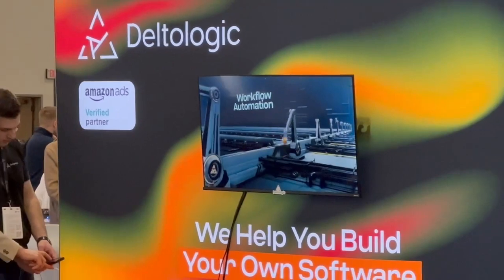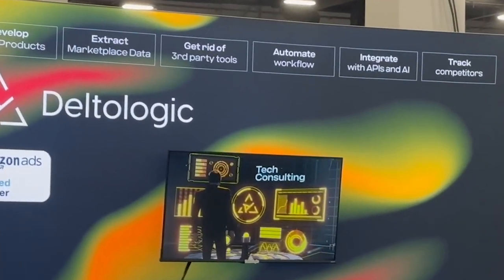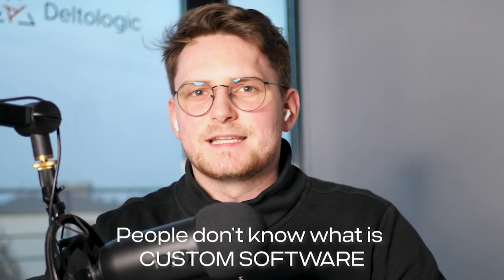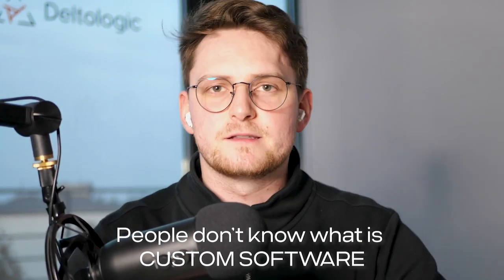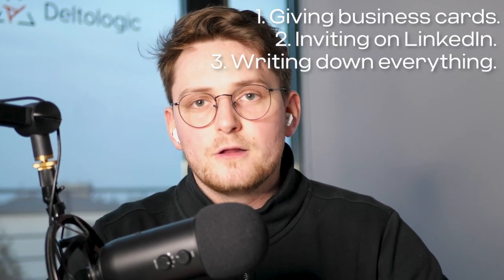We had great keywords on our booth. We displayed things like 'custom software solutions,' 'SaaS development,' 'get rid of third-party solutions,' 'data extraction,' 'workflow automation.' We asked people who came up why they stopped, and they mentioned those specific terms. This translation layer is very important because not everyone knows what exactly 'custom software solution' means. We always made sure one of us was talking to someone, and we gathered all the information we could.